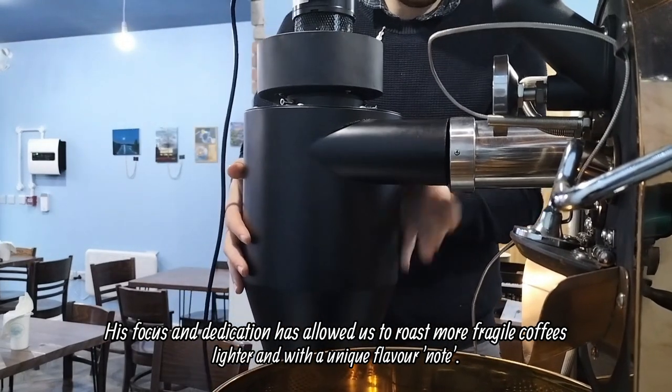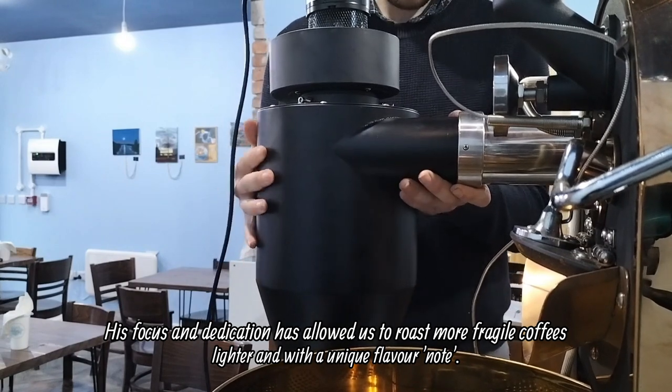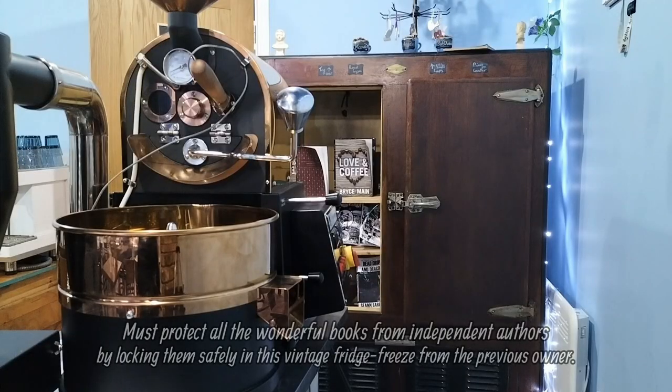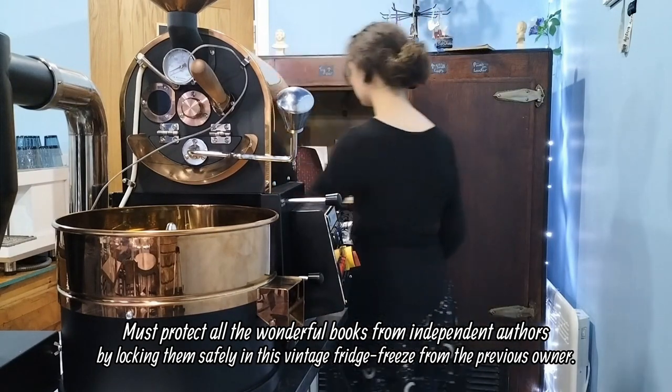His focus and dedication has allowed us to roast more fragile coffees, lighter and with a unique flavour note. We must protect all the wonderful books from independent authors by locking them safely in this vintage fridge freezer from the previous owner.